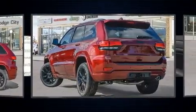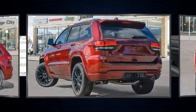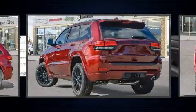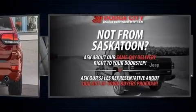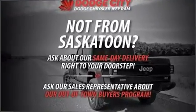Jeep infused the interior with top-shelf amenities such as leather upholstery, a trip computer, an automatic dimming rearview mirror, a power liftgate, and one-touch window functionality.